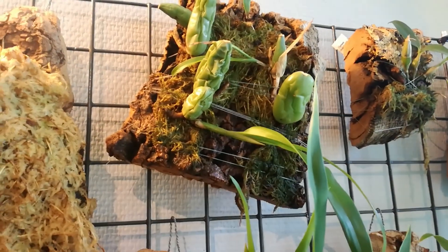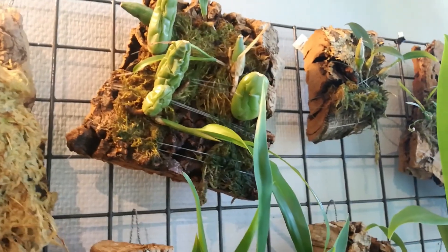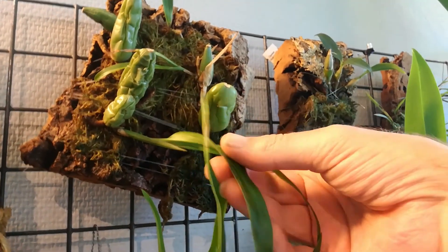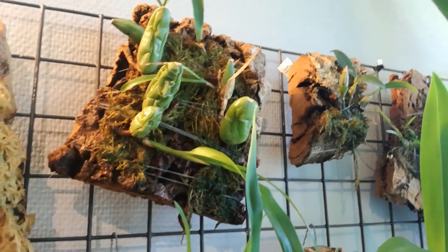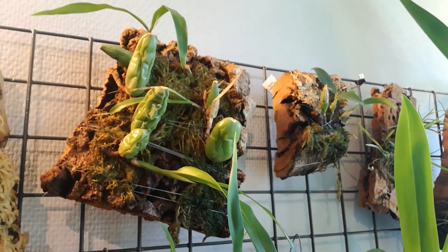And one more — Cologyne cristata. I'm not happy with it being on a board, and this is the new growth. So would it be wise to pot this up in something? I believe this is a cool grower, so it needs to be moist. What are your thoughts?